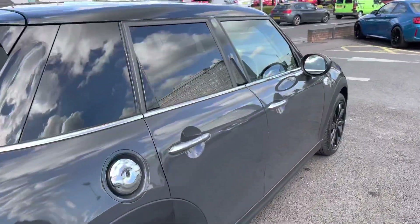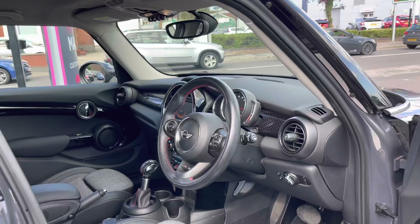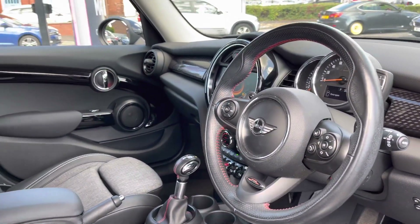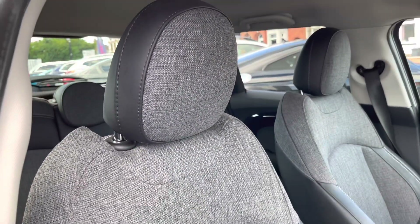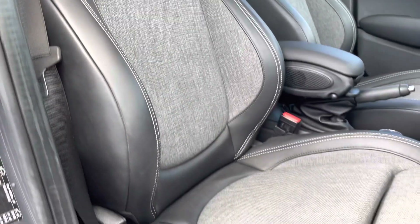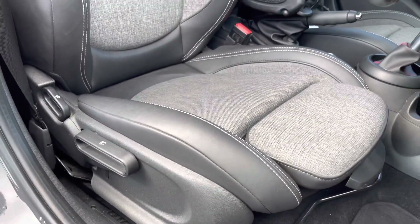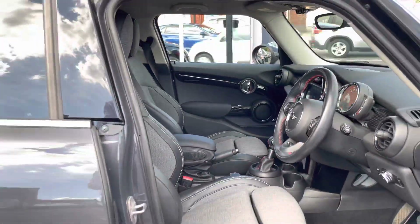Now let's take a look inside to the front of the vehicle. You have your John Cooper Works lever multi-function steering wheel, and there's a nice design on the dashboard. You have your front seats here and there is plenty of adjustment in the driver's seat so you can easily find the perfect driving position and be comfortable in this vehicle.